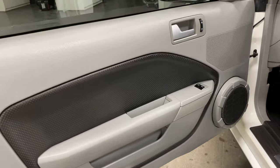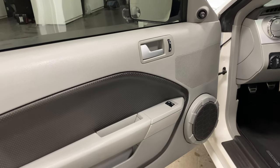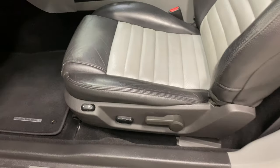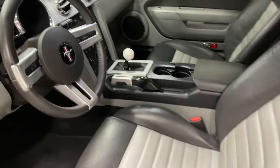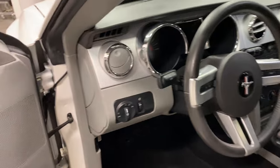Over here you've got power windows, power locks, power mirrors, and your Shaker 500 sound system. You've got a driver's seat with six-way power plus lumbar support, and the nice two-tone interior with perforated leather seat inserts and a leather-wrapped steering wheel.